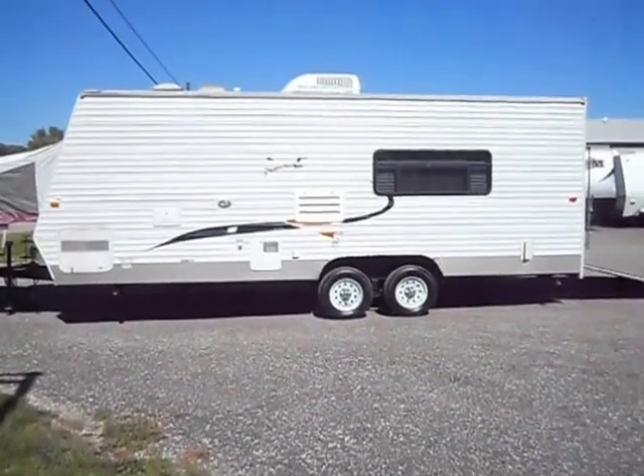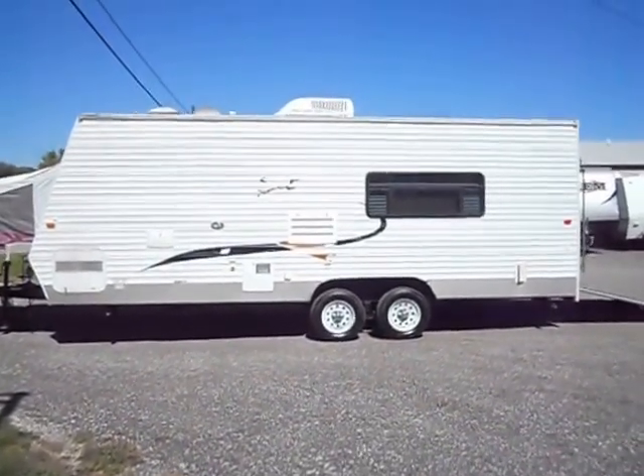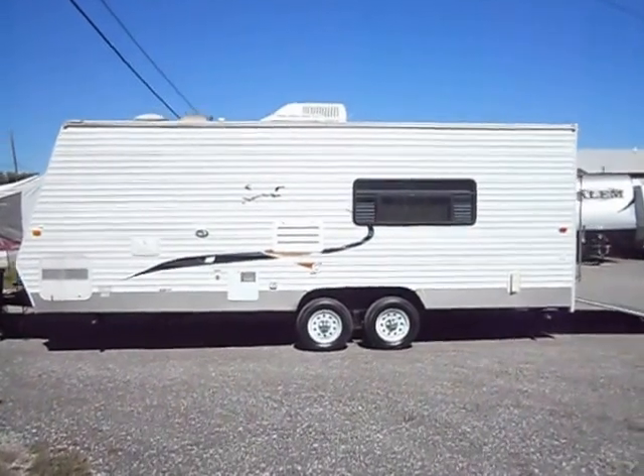Welcome to 4Z's RVs. Today what we have for sale is a 2006 KZ Sportsman Sportster 22.